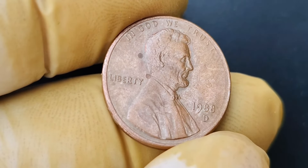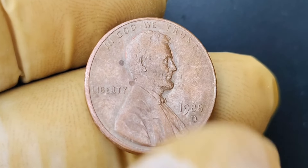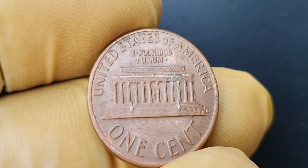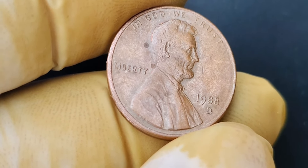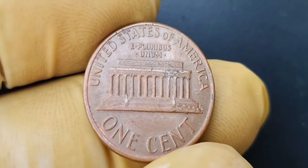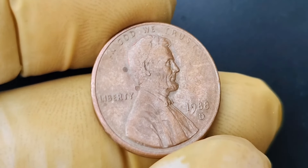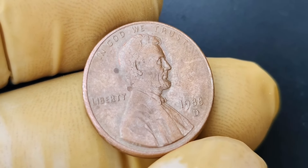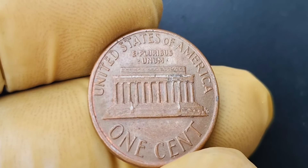We are diving into the world of coin collecting and talking about a very special 1988 D mint mark Lincoln penny coin that is worth a whopping $1.5 million. The 1988 D mint mark Lincoln penny is a rare and highly sought-after coin due to a mistake made during the minting process. Instead of the traditional D mint mark, this coin has a unique error where the mint mark is slightly off-center, making it a one-of-a-kind find. In the world of coin collecting, errors like this are considered to be extremely rare and valuable because they are often the result of a mistake made by the mint. Collectors are willing to pay top dollar for coins with errors like these, especially when they are unique and well-preserved.